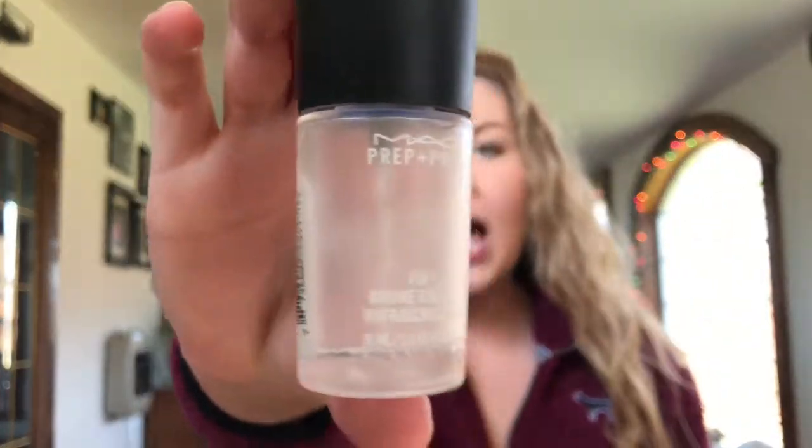My next primer is the MAC Fix Plus — I'm sure you guys have seen this before. It says prep and prime, so I use it as a primer and it works so well. Like the Smashbox Primerizer, it makes the skin super tacky. I usually use this on top of the Primerizer just to give it an extra sticky feeling. I didn't purchase the full size because I wasn't sure if I'd like it, but I absolutely love it.